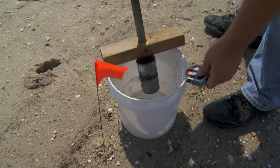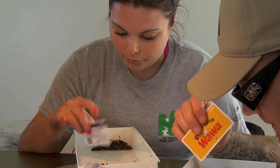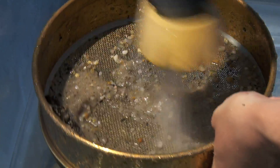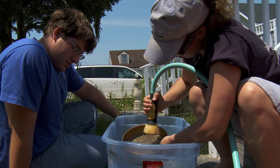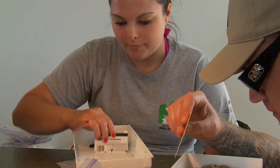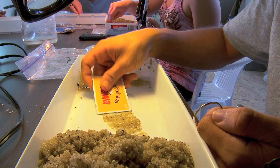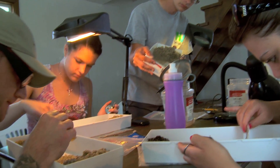We put the samples into Ziploc baggies, then we bring them back to the house, where we put them through a series of sieves. The horseshoe crab eggs are approximately between two and three millimeters, so that keeps all of our eggs inside our last sieve. We then take the sand that's left in the last sieve, put it into one of our counting trays, and go through the entire sample by hand and count each of the little horseshoe crab eggs in it.